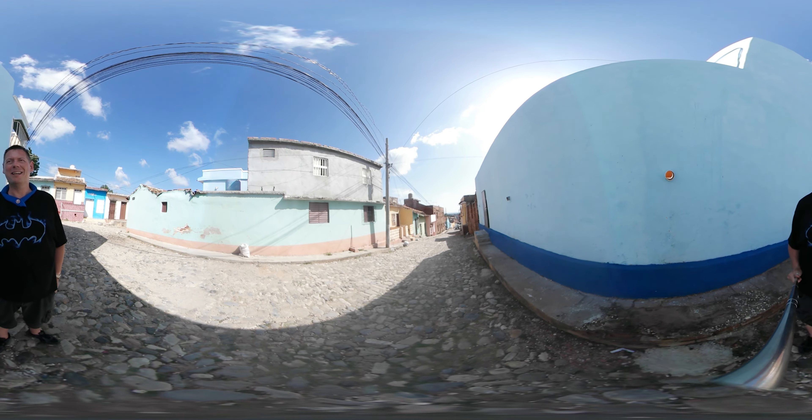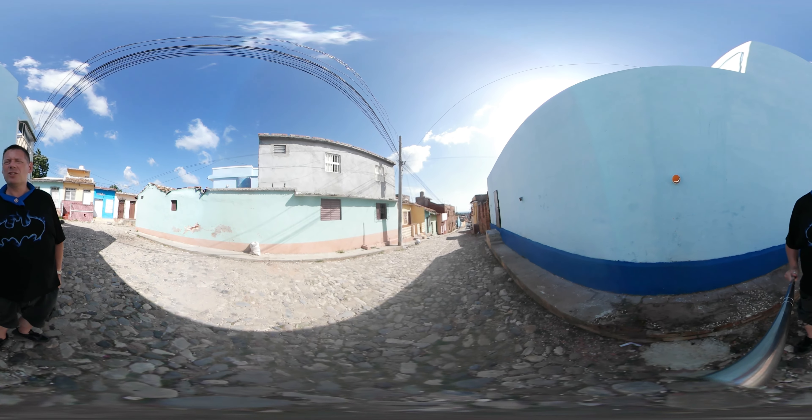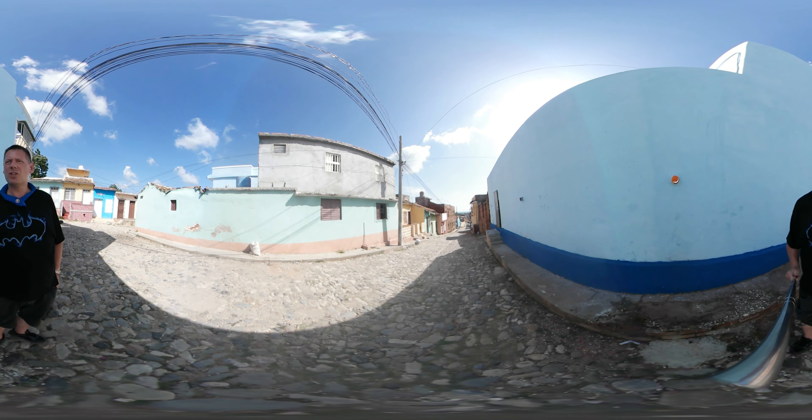So here we are in the streets of Trinidad, which is the hottest place in the world I've ever been. I'm going to take you for a quick walk into our rather beautiful castle, which is basically the lady who lives there — she rents her house out to tourists.